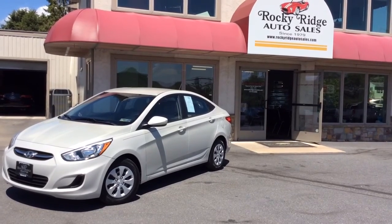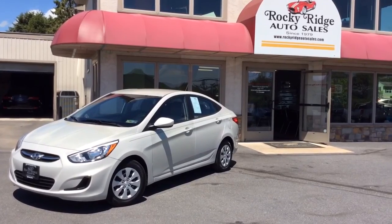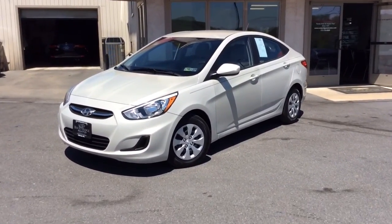Hello and welcome to Rocky Ridge, auto sales here in Africa, Pennsylvania. We've been here selling quality used cars and trucks at market-driven prices since 1979. My name is Jesse, I'm one of the salesmen here.